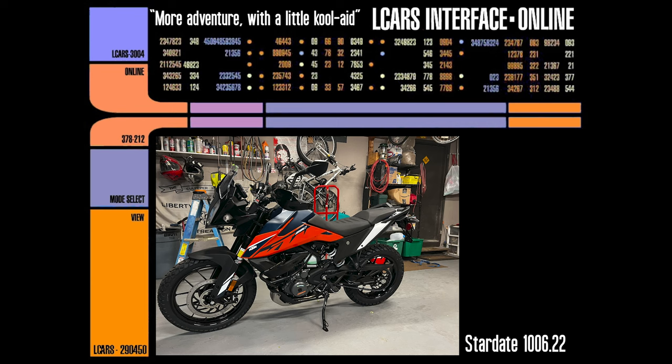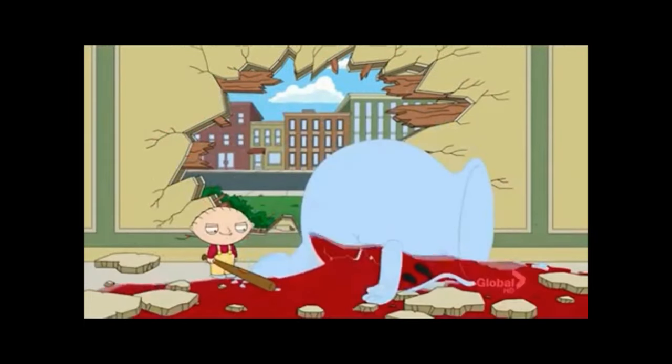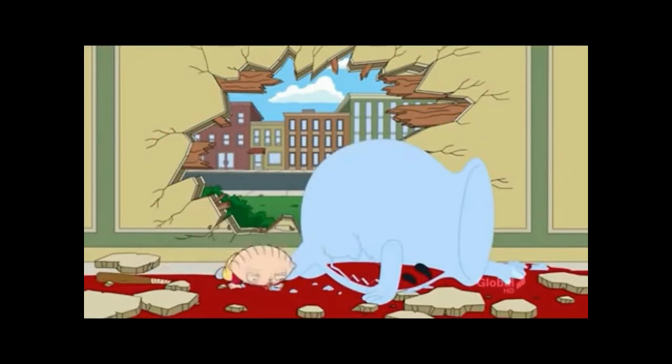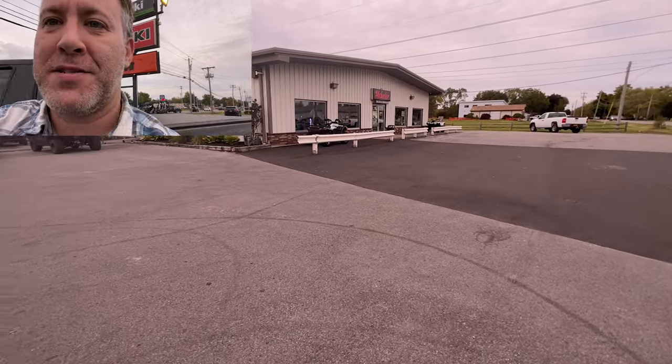This computer terminal provides full access to the Elkars computer net. Oh no! Oh yeah! Alright guys, welcome to the Elkars ADV subspace channel. Welcome aboard. Today we're drinking a little orange Kool-Aid and we're picking up a new bike. Stay tuned.